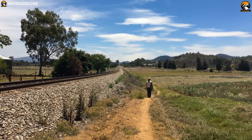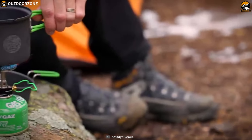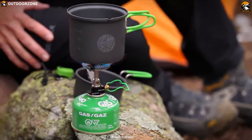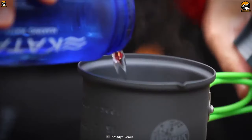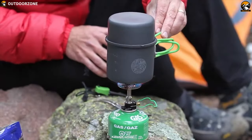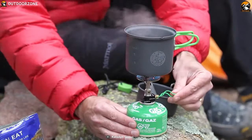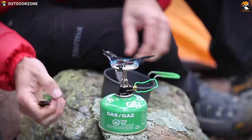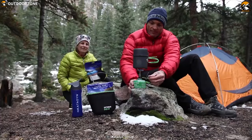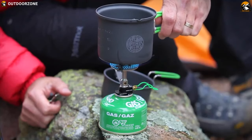Do you love solo traveling and are looking for a compact-sized stove for a trip? Then meet the Crux Lite, a feature-packed outdoor cooking system that you can carry on every trip comfortably. This stove can generate up to 3,000 watts of cooking power to boil a liter of water in just 3 minutes. This stove runs on LPG gas and can run up to 90 minutes on its highest output to provide you enough time to prepare your favorite food at campsite.